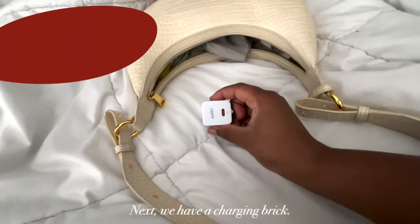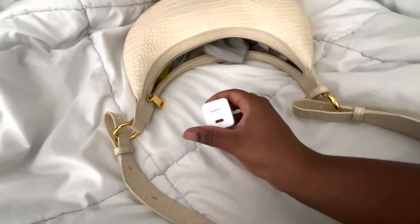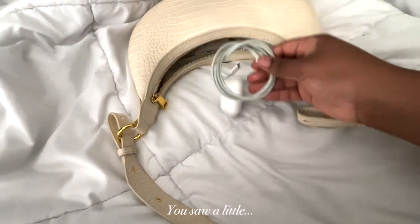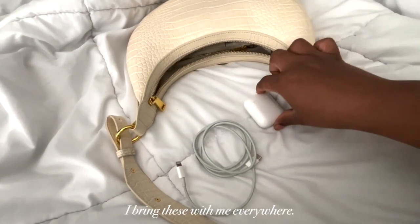Next we have a charging brick, and soon following this we will have my charger. My AirPods — things that I need to live my life and listen to music. You saw a little cloth that I'll get into later, but yep, I bring these with me everywhere.